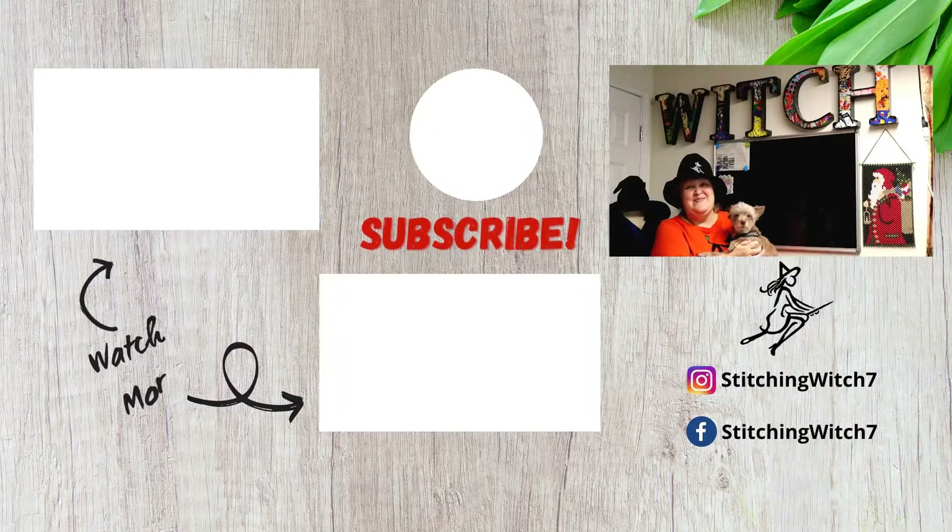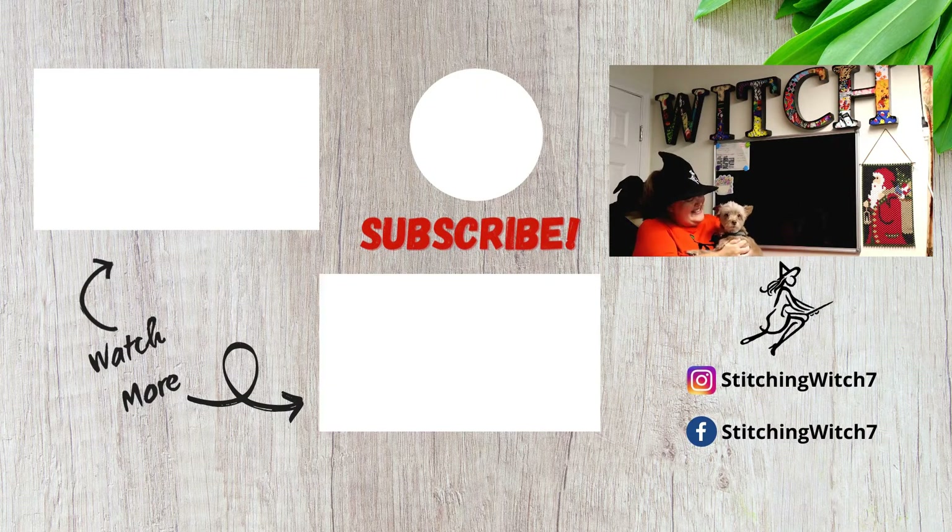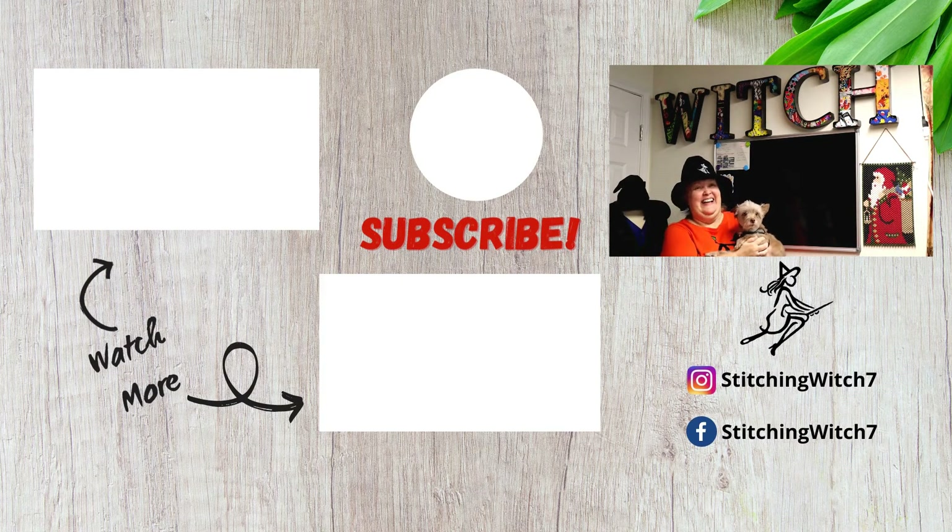Hi, my name is Robin, and this is Coco. This is our 50th cut. Please like and subscribe to our channel — we'd really appreciate it. Please comment below. That way she doesn't have to do this anymore. Okay, I'll put it down for now.